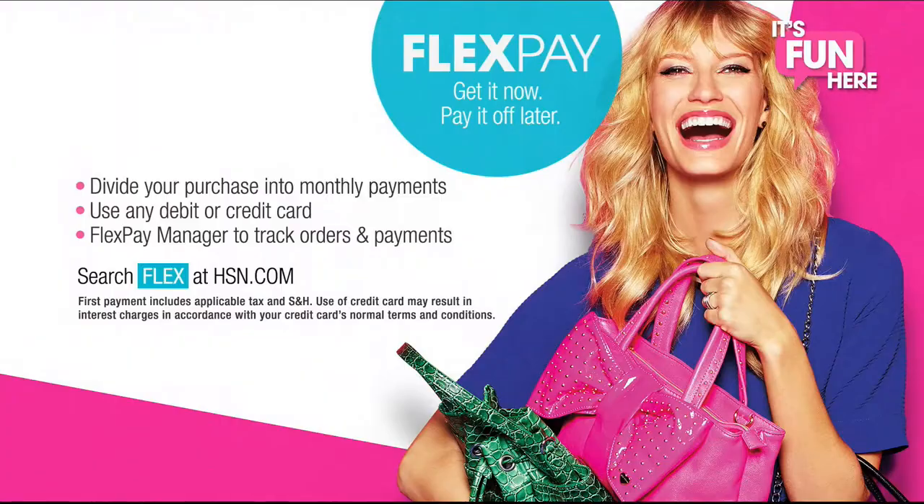Tonight, shop innovative electronics for every room in your home and make life smarter, safer, and happier. Speaking of smarter, don't forget to use the best deal at HSN — FlexPay. Get it now and pay it off later with absolutely no monthly interest.